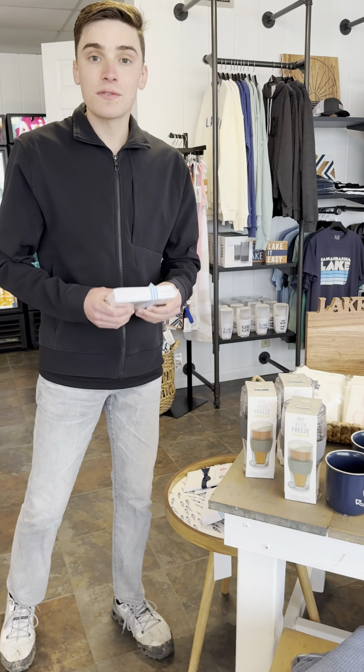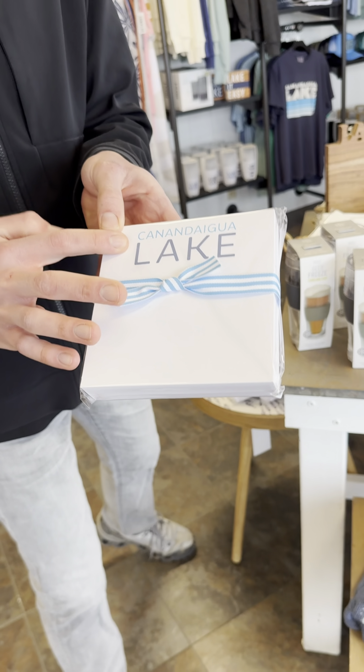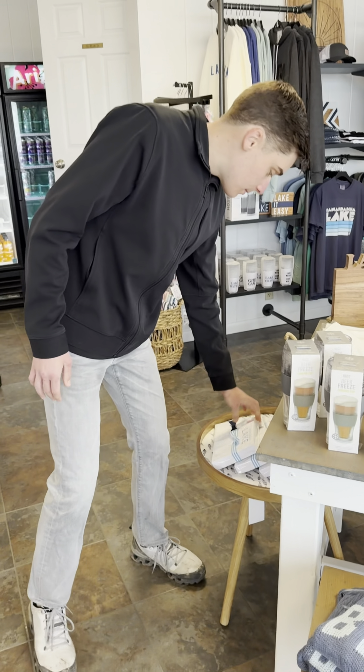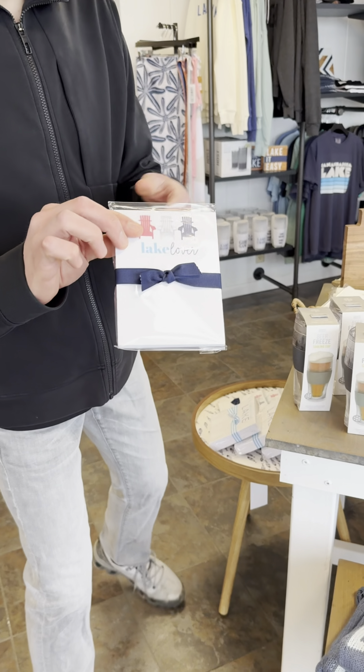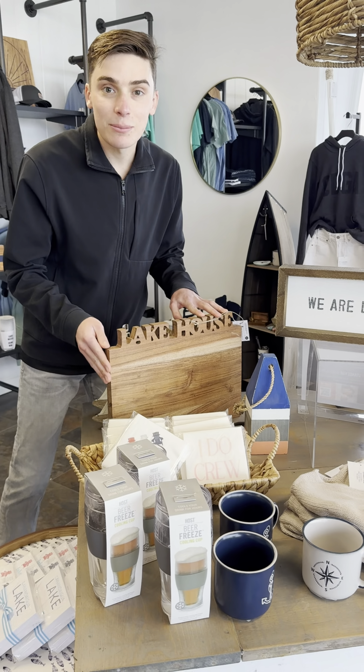And little giftable items for a little party on the lake or something. We have little notepads that say Canandaigua Lake, Lake Lover, matching Lake Lover napkins. Also got a lake house cutting board.